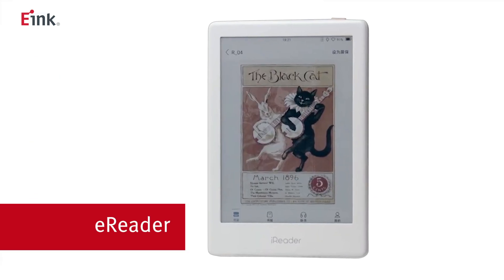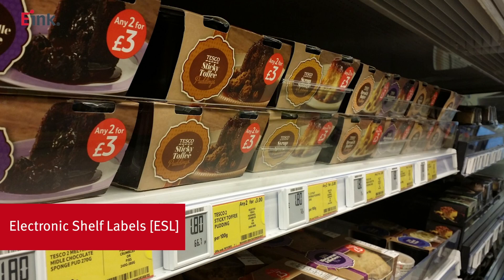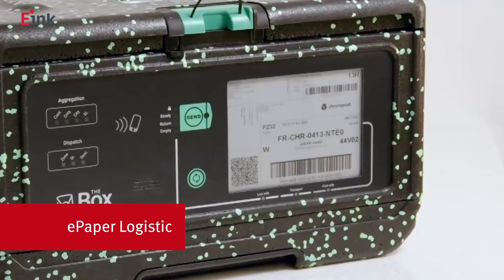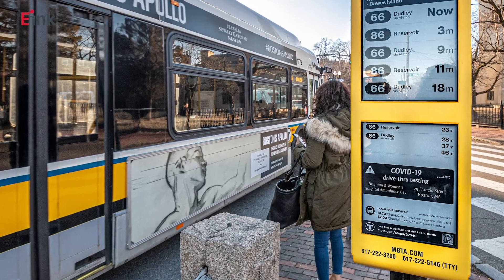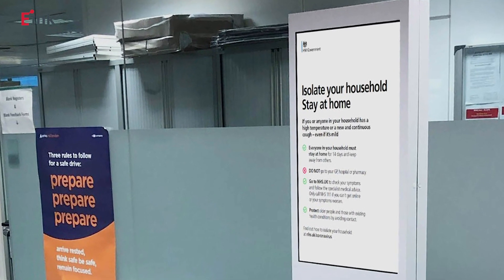Applications beyond e-readers include e-note and IoT-enabled electronic shelf labels (ESL), transportation and outdoor signage, logistic tags, luggage tags, mobile phones and wearables. e-ink's digital paper technology continues to expand into many new applications and markets that change the way people obtain digital content.